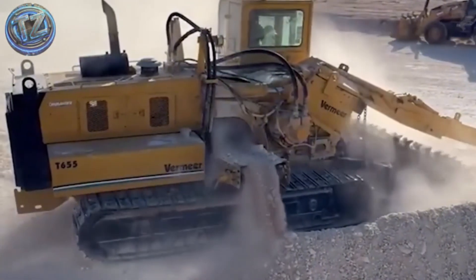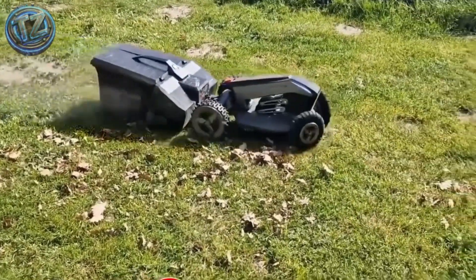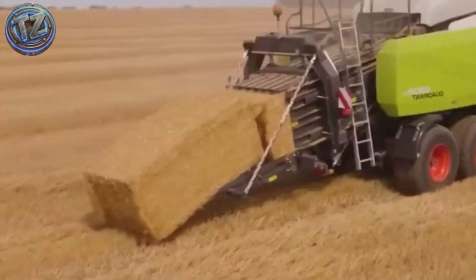In this video, we'll show you seven agricultural machines so gigantic, powerful, and futuristic that they seem torn from a science-fiction movie, yet they're 100% real.